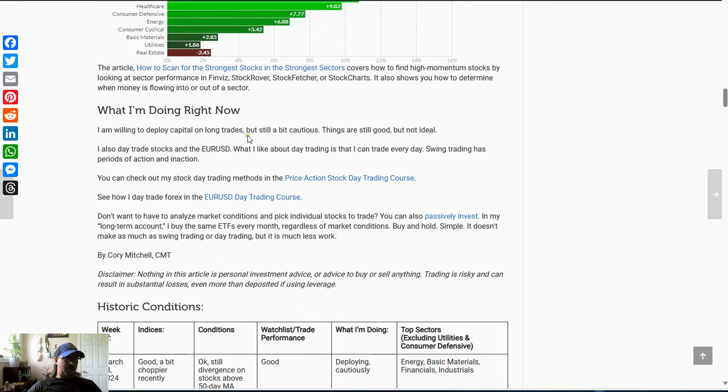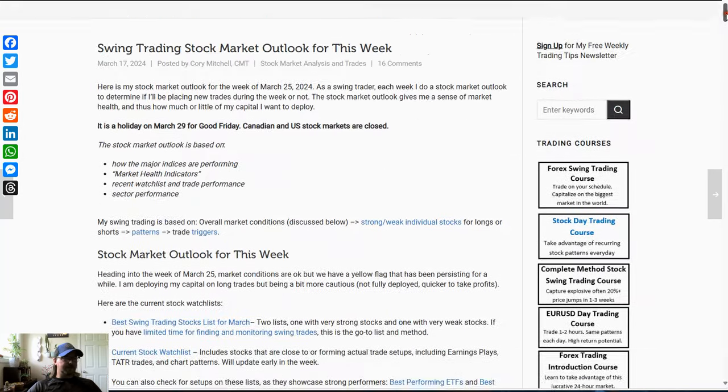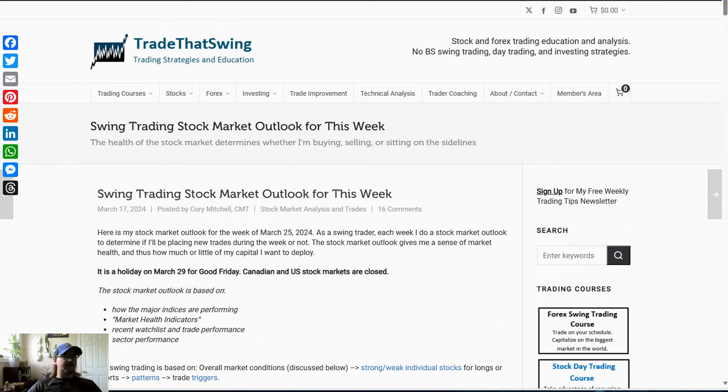So what I'm doing right now: I'm willing to deploy capital on long trades but still being a bit cautious — things are good but not ideal. You also always have the option to day trade, which gives you the ability to continually trade every day, since swing trading goes through phases of being active and then quieter. And there's also the option to passively invest by buying index funds or very stable stocks at regular intervals. Those resources are at the bottom of the article. That is your swing trading stock market outlook for the week of March 25th — have a great week out there.